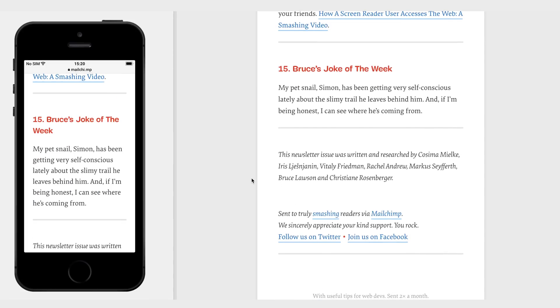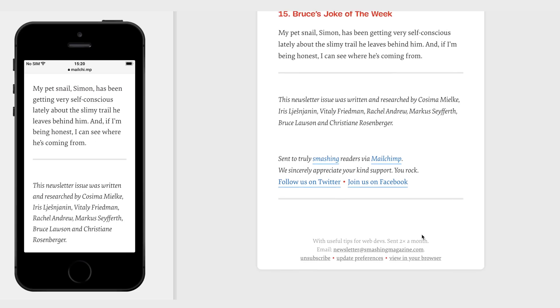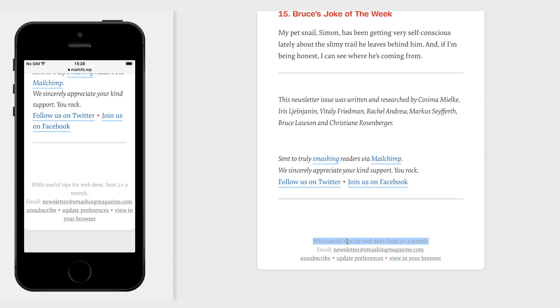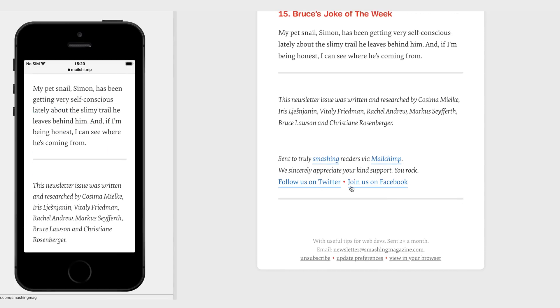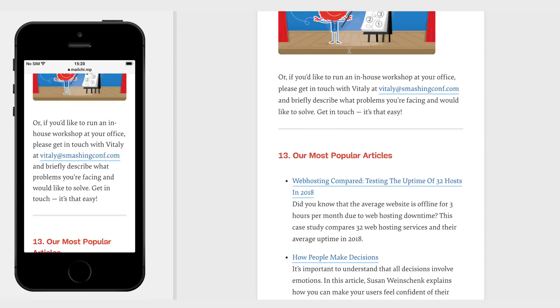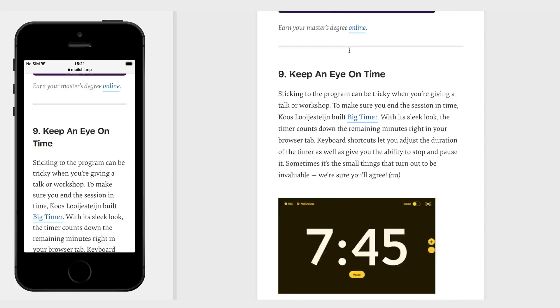There's a nice little detail down here at the bottom — 'useful tips for web dev, sent twice a month.' I think it's interesting to actually call out your send schedule, which I've never seen before. They have an email address to contact them, and I like that they almost don't use icons — just 'follow on Twitter' and 'follow on Facebook' — keeping it very simple.